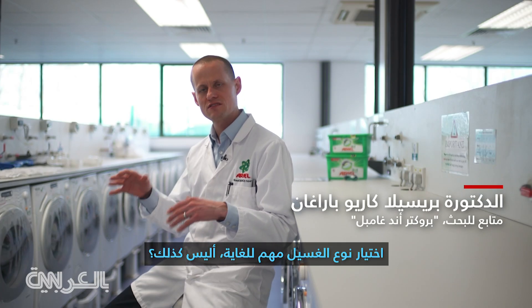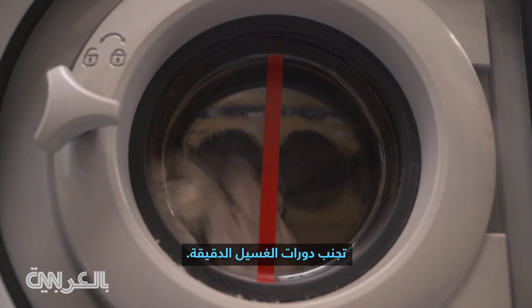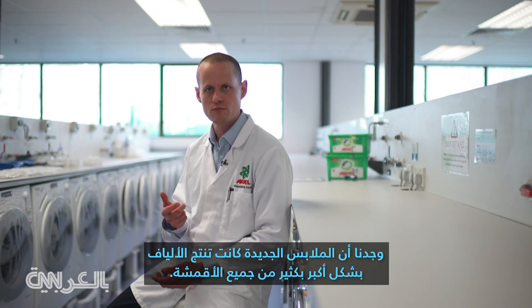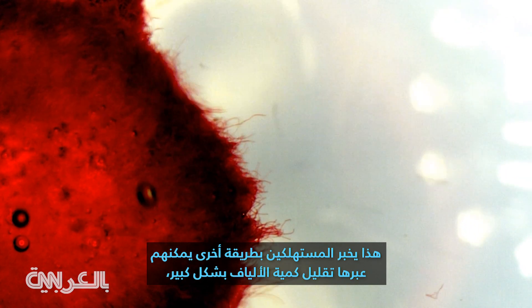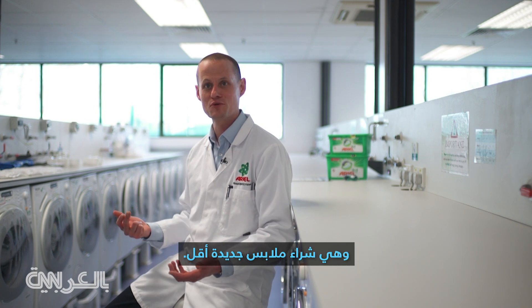The cycle choice is so important. Try and use cold quick cycles, avoid those delicate wash cycles, avoid washing small loads of clothing, use high efficiency washing machines. We found new clothing was shedding much more fibre than older fabrics. That's telling consumers another way that they can significantly reduce their amount of fibres is to buy less new clothing.